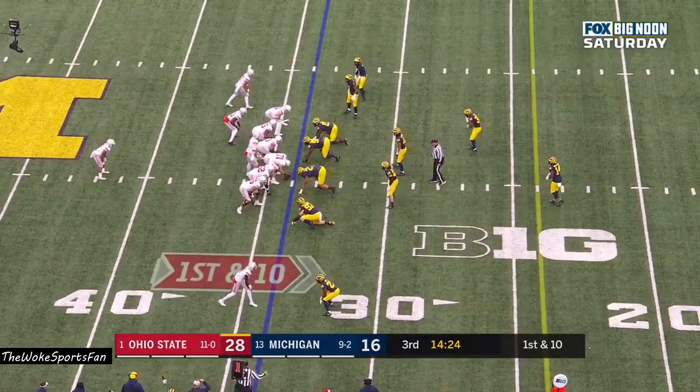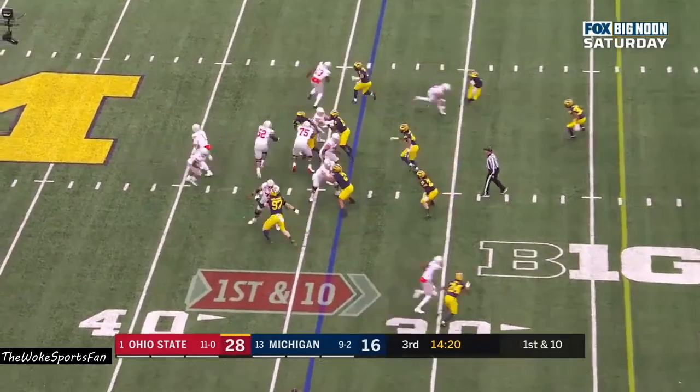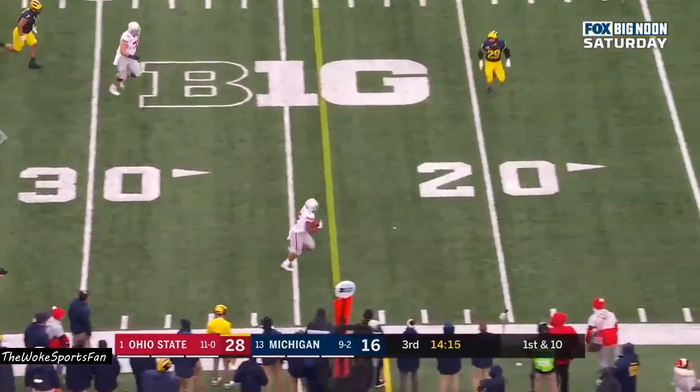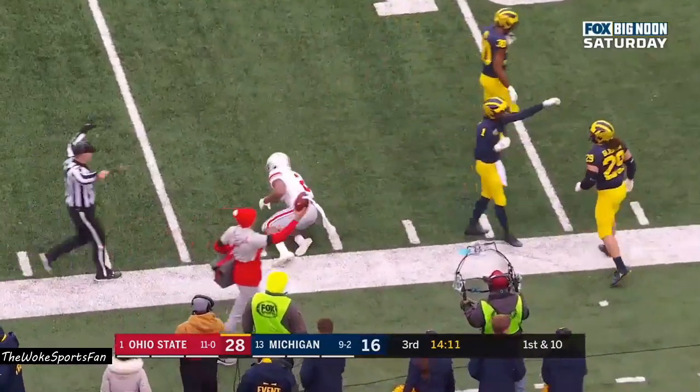Chase Young in the first half as Justin Fields takes the knee. 18 carries, 144 yards, and three rushing touchdowns for Dobbins. First down, play fake. Fields looks back side, now he finds Dobbins, open for first. J.K. lowers his shoulder and gets inside the 15.